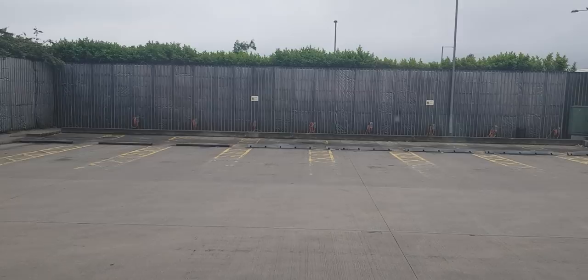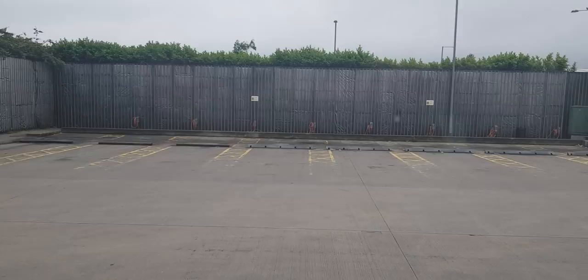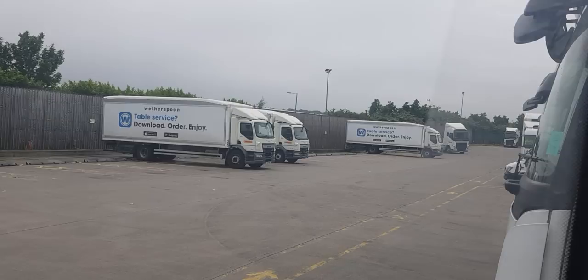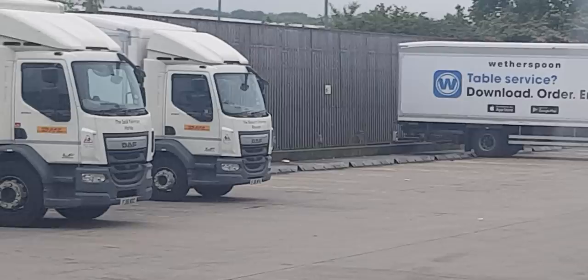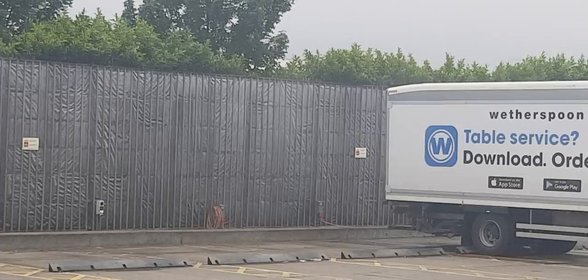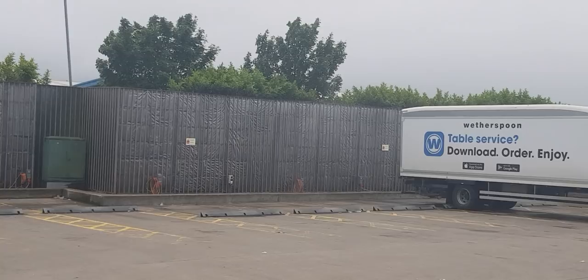And if you look along here, there's a great big fence — all the way, as far down as you can see. Even right down the very end, the fence continues. And that fence has got to be 10 foot high. And not only that, behind that fence you've got all those bushes.